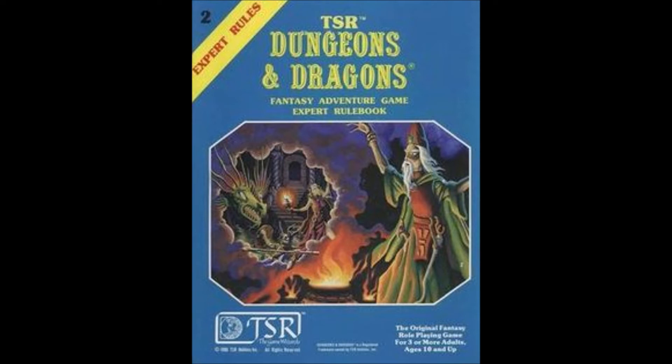Although the charts were all stopped at level 14, advice was given for levels up to 36 and how to deal with them.